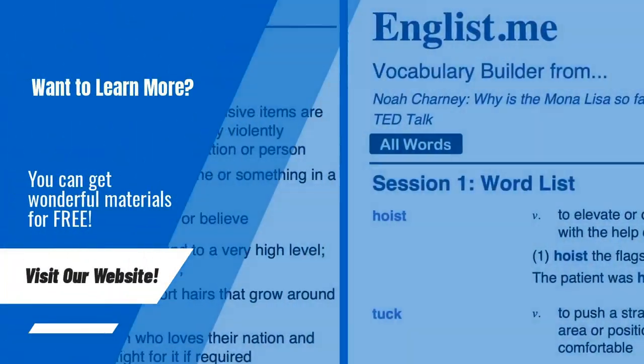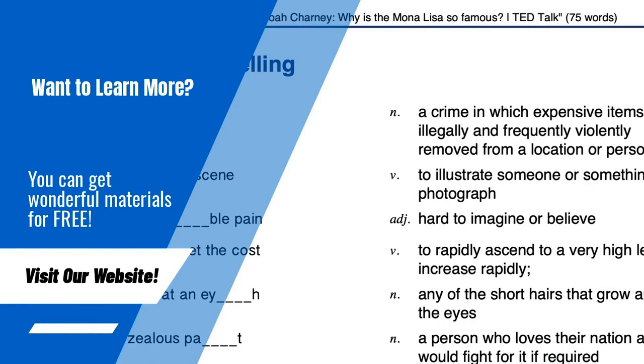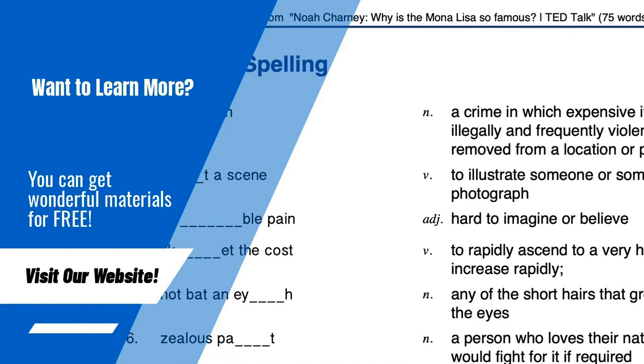On our website you can get PDF learning materials for free. Please visit anglist.me